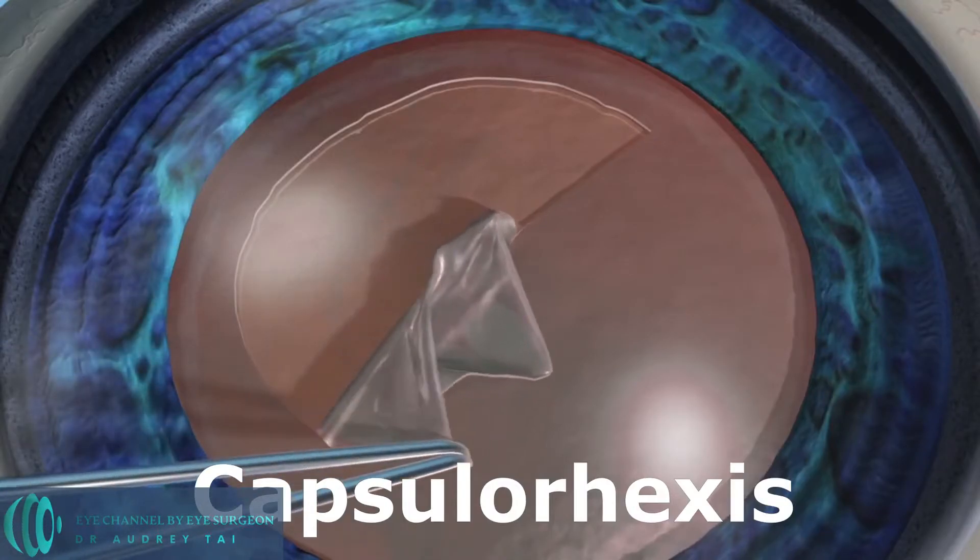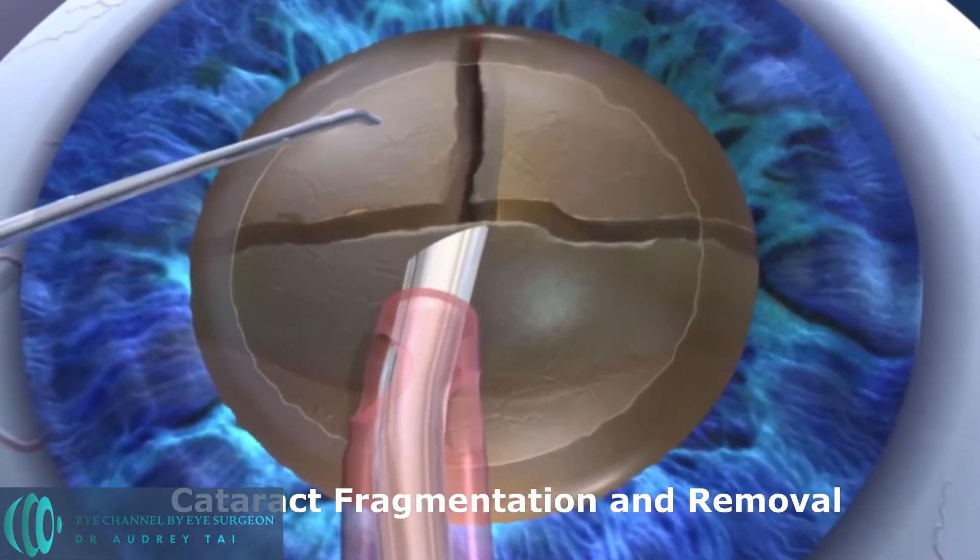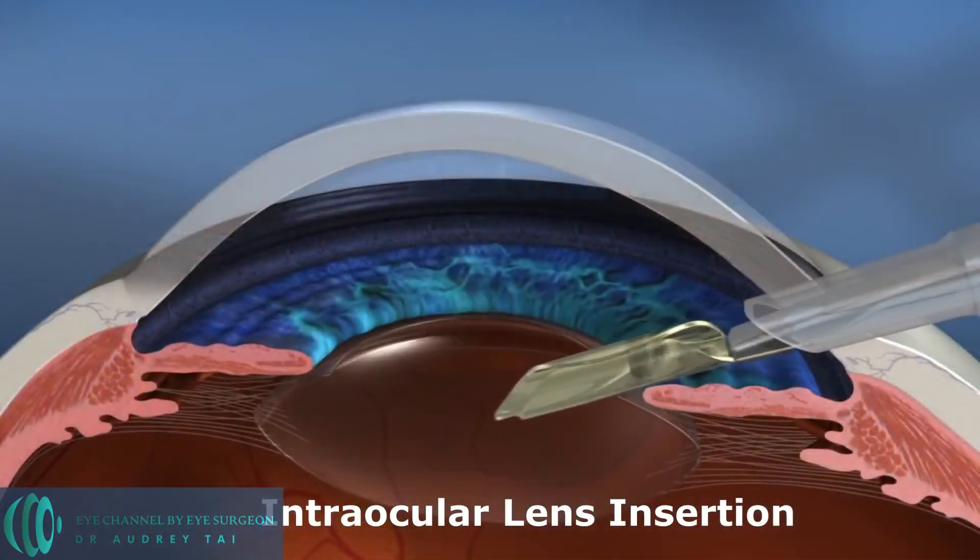Let's talk about how the femtosecond laser assists each surgical step. Cataract surgery has four major surgical steps: corneal incision, capsulorhexis, cataract fragmentation and removal, and intraocular lens insertion.